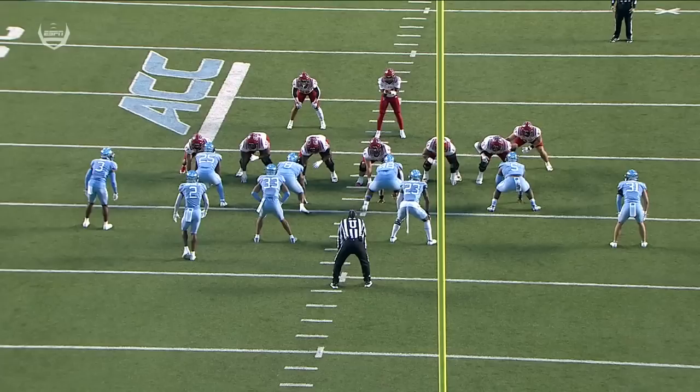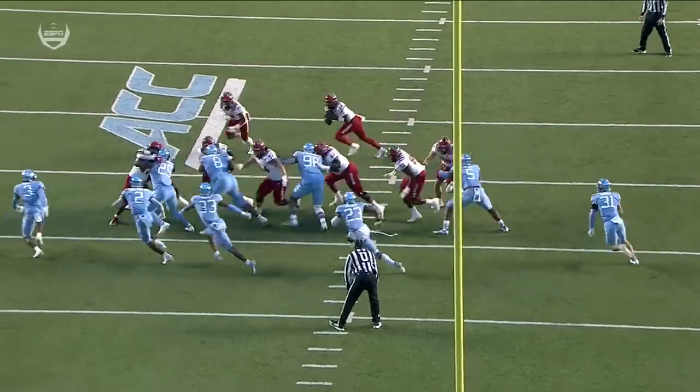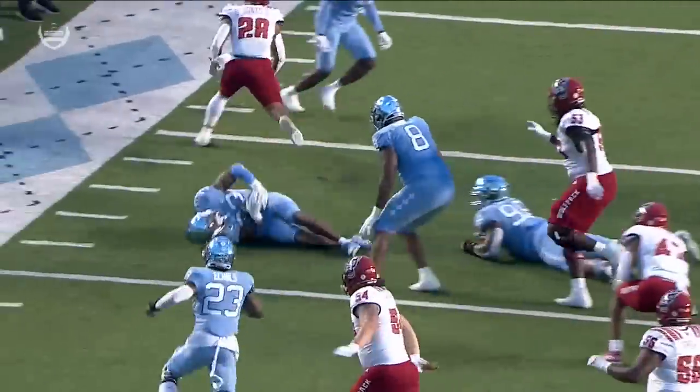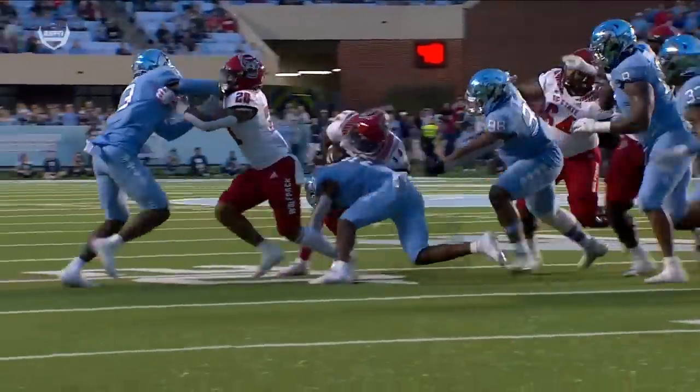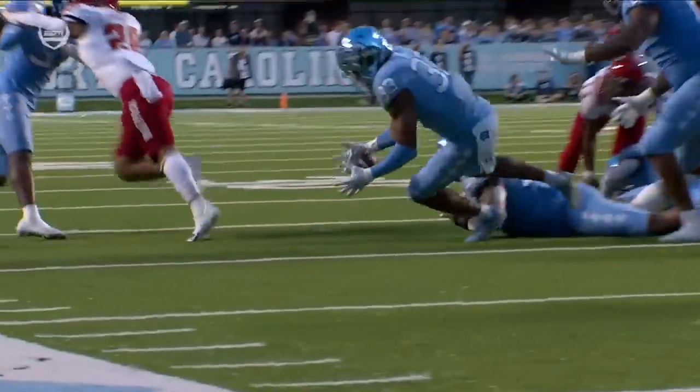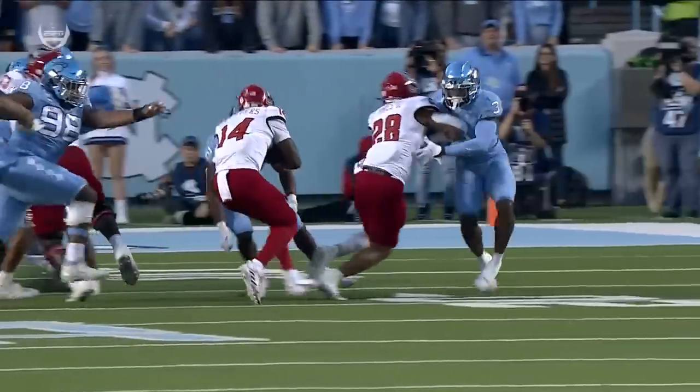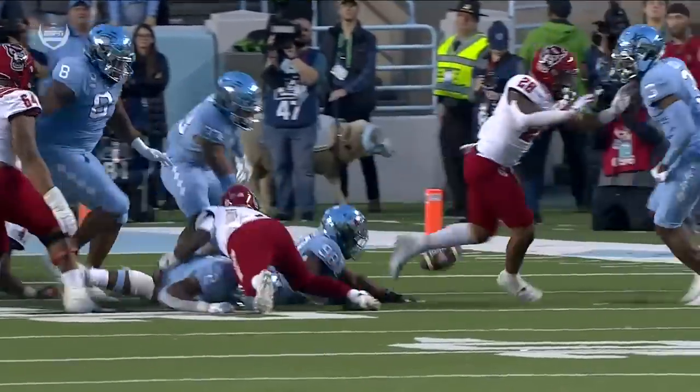Don Chapman knocked it out. With this stop and take away — Don Chapman comes downhill, excellent tackle, helmet on the football, and it's Cedric Gray who winds up with this ball. Just how you draw it up — perfect tackle and execution, helmet on the football, Cedric Gray there to scoop it up.